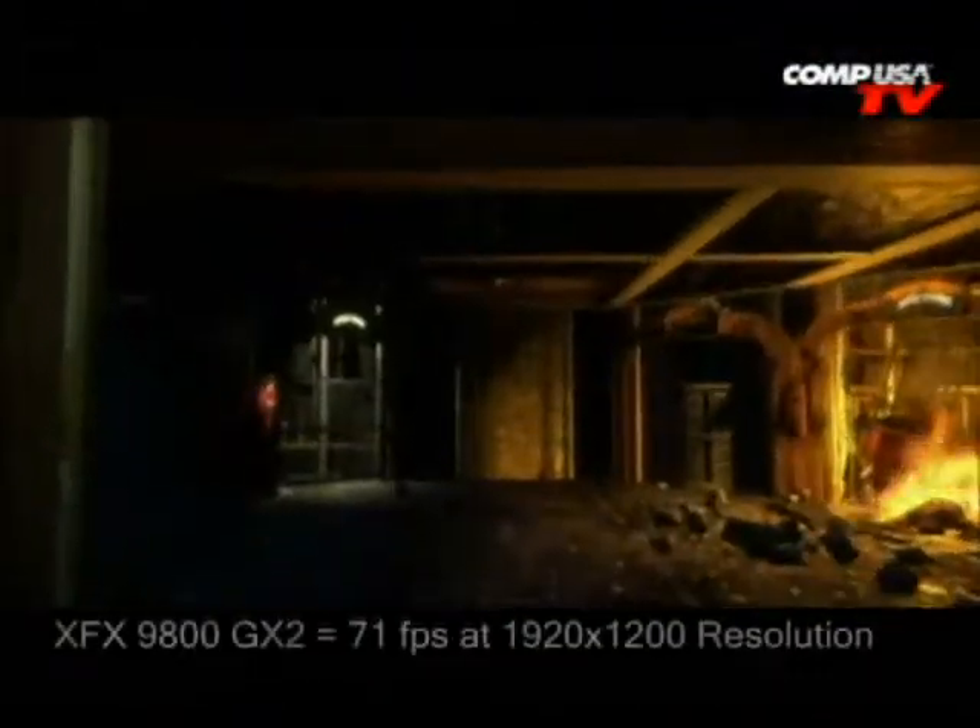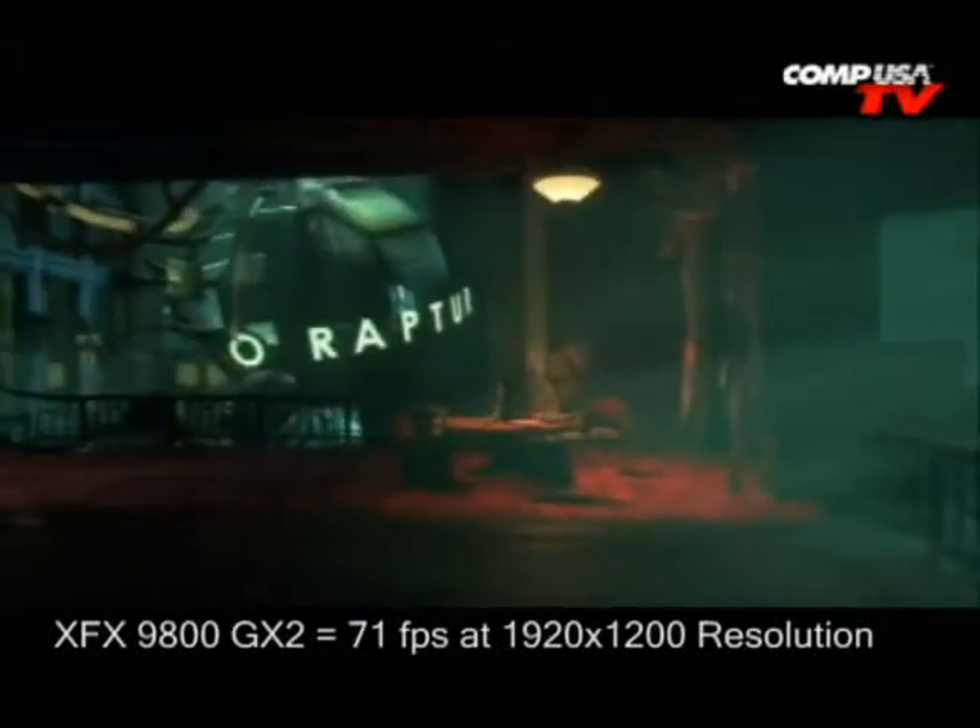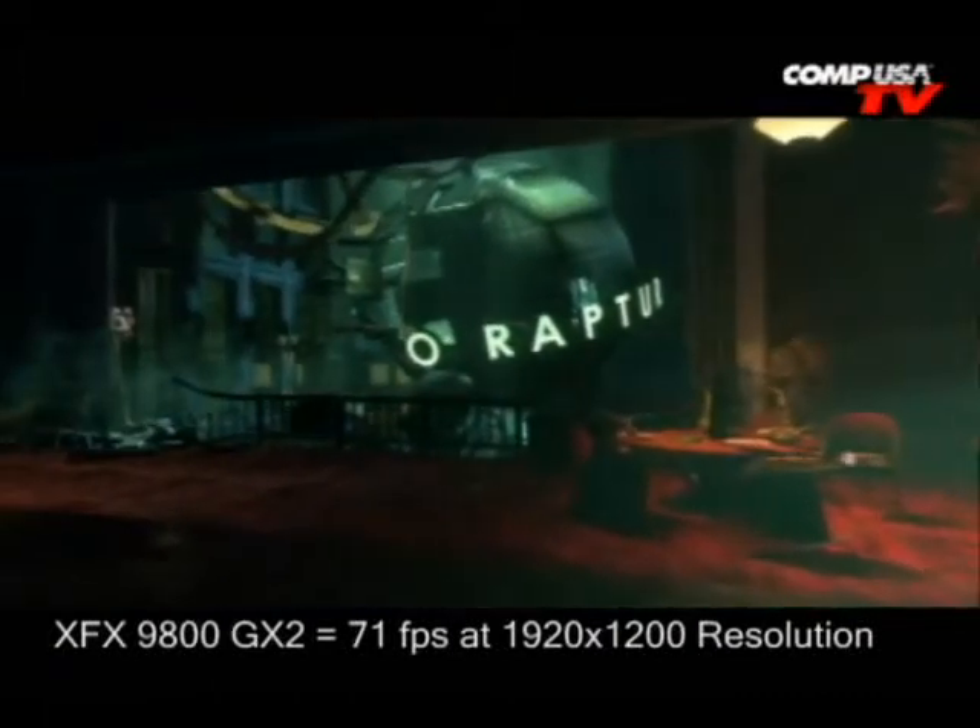Bioshock, 1920x1200, everything set to max, DirectX 10. The GX2: 71 frames a second. The Radeon 3870 X2 is at 72 frames a second. And the 8800 Ultra, again, is at 51 frames a second. So there are 20 frames a second difference between this one and the Ultra. The 3870 X2 is a little closer, but this one's still the king.